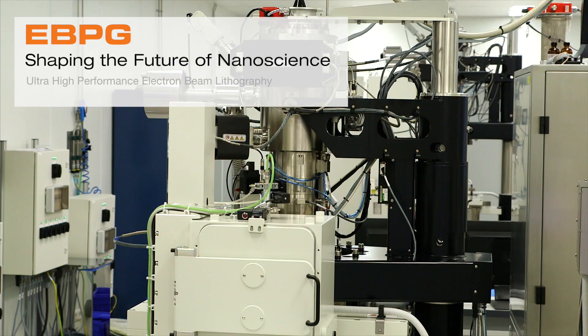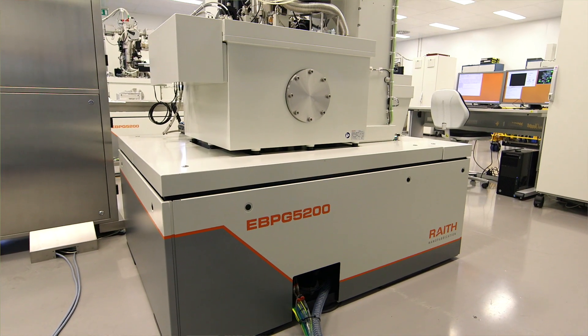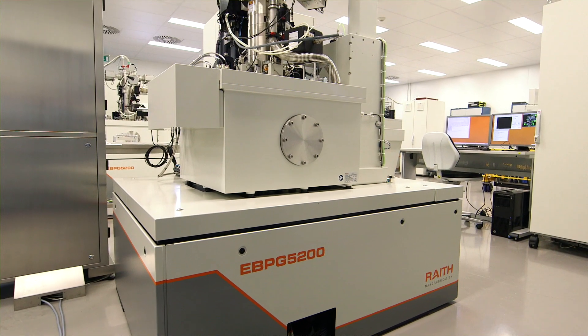It is meticulously designed by professional world-class engineers. We have two systems: an eBPG 5200 and eBPG 5150. They are ultra high performance nanolithography systems.